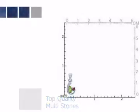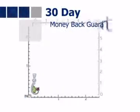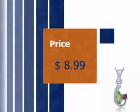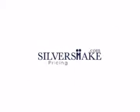To make sure you are 100% satisfied, we have a 30-day no-questions-asked return policy. Our prices are up to 80% below retail. Get it today at Silvershape.com.